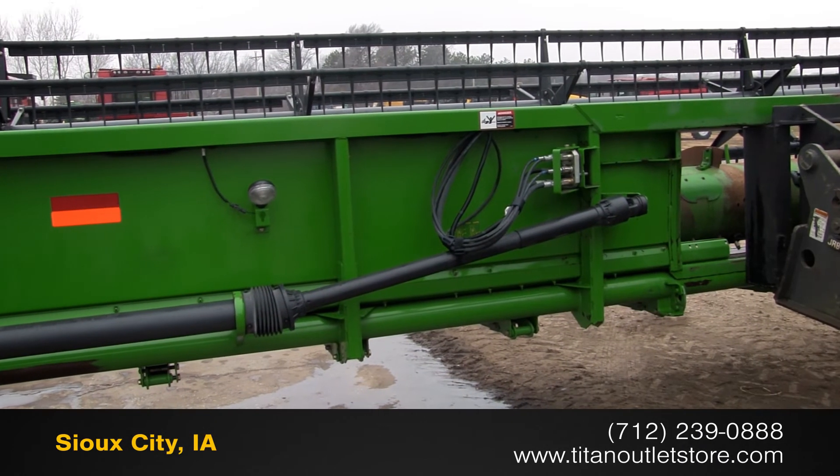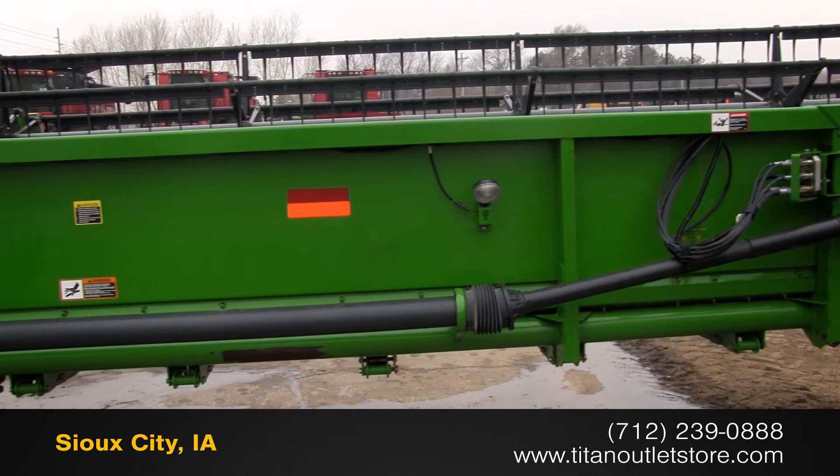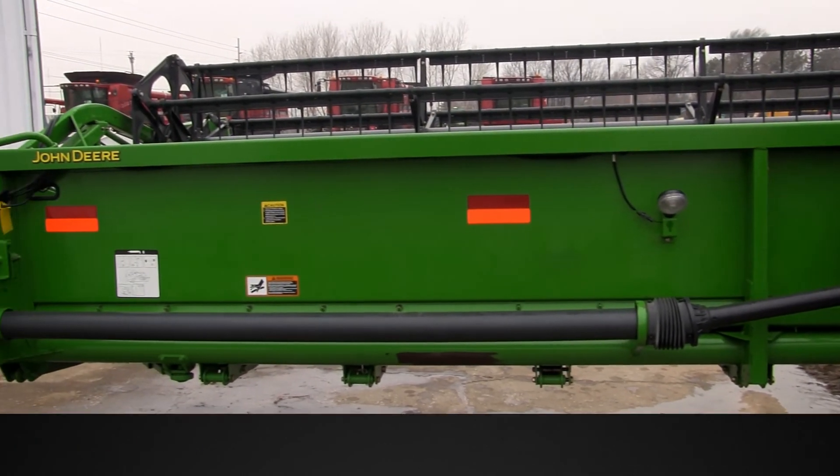For more information on this John Deere 635F, contact our sales team at the Titan Outlet Store.